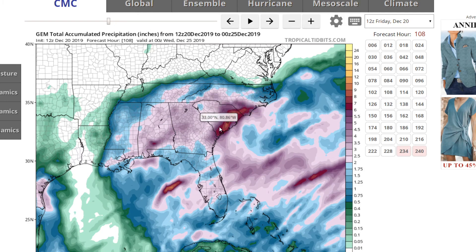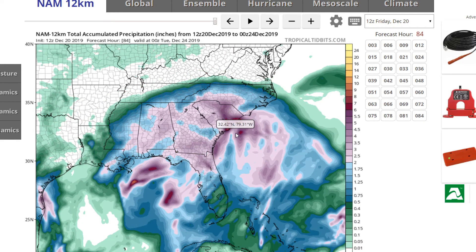Here's the Canadian model. With forecasting you generally have to average out the models to see what they're showing in general. That would really point to eastern South Carolina, and maybe even stretching into eastern Georgia, seeing the brunt of this system with more than five inches of rainfall. The NAM model — which is a higher resolution model that picks up on banding better — is over pretty much the same area, so this is verifying pretty well.